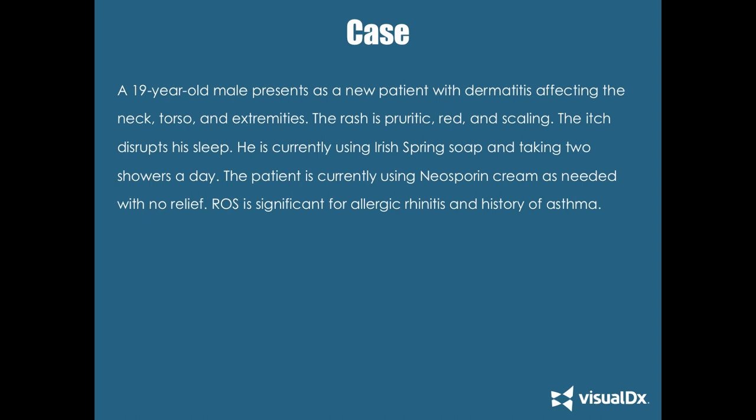He is currently using Irish Spring soap and taking two showers a day. The patient is also currently using Neosporin cream as needed, but he's not getting any relief. His review of systems is significant for allergic rhinitis and a history of asthma. Some patients won't endorse allergies or asthma in their medical history, but if you pry into the review of systems, they'll endorse it.